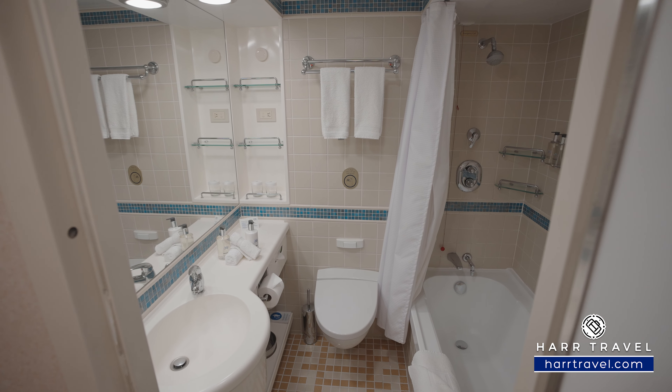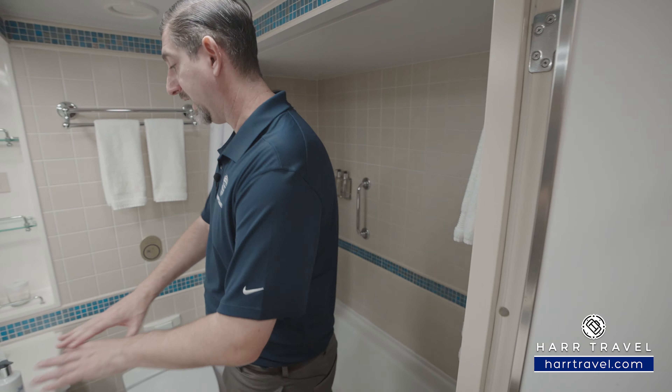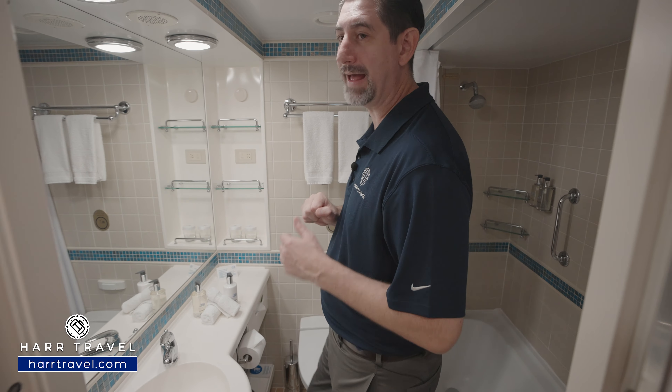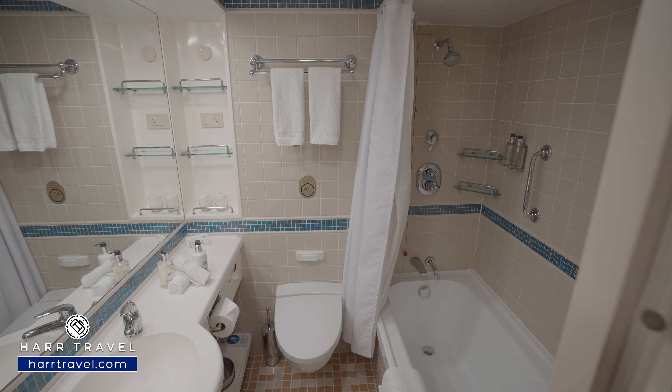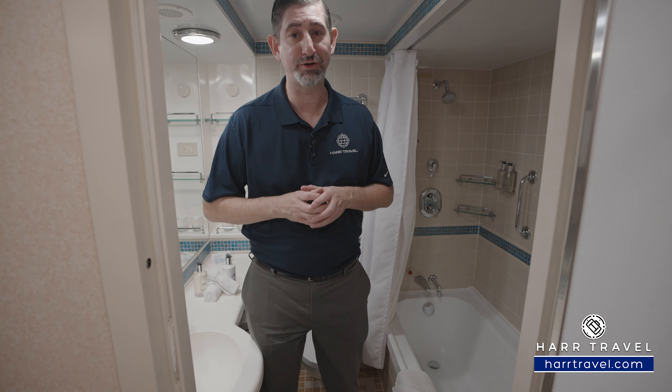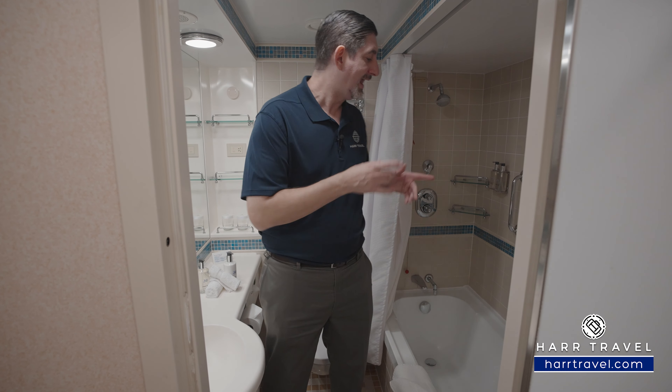As we step through into the first bathroom, you'll see a really nice size vanity with storage on the side, plugs for a razor, and some upgraded bath amenities. On the other side, you have a shower-tub combo with a shower curtain that pulls shut. I love that there's a tub here — I travel with my kids all the time; in fact, my daughter's first cruise was on Ruby Princess. Having that tub when you're traveling with kids or if you like a soak goes a really long way.